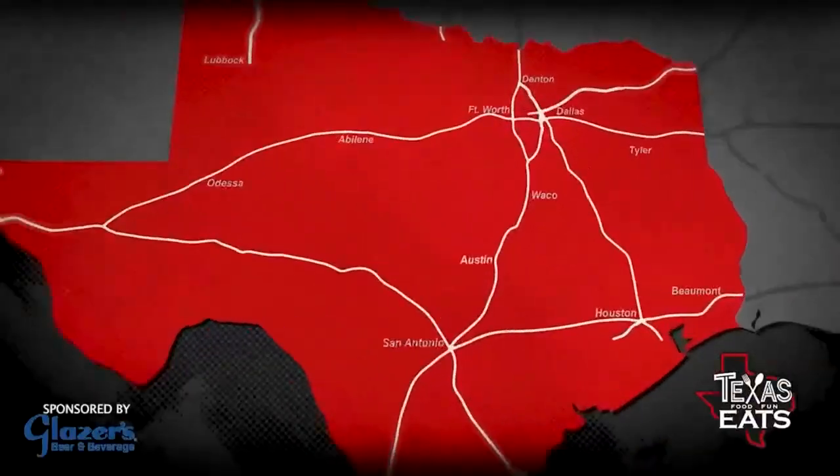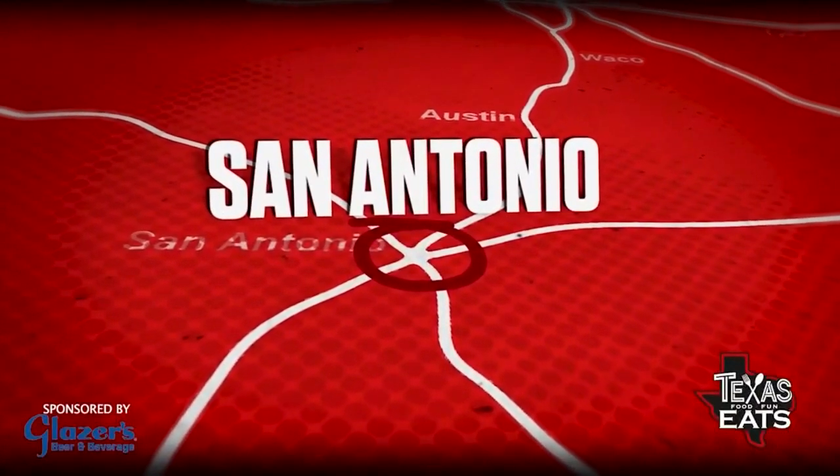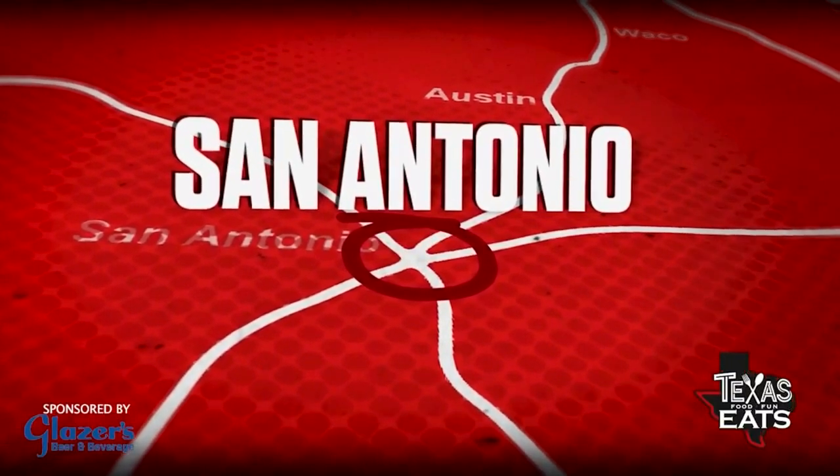Welcome back to Texas Eats. We're here in San Antonio, Texas, on a mission to find great food that pairs perfectly with Shiner Boch beer. That's why we're out here today at Smoke Shack Barbecue. Let's go check it out.